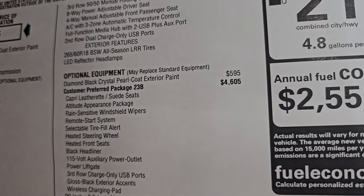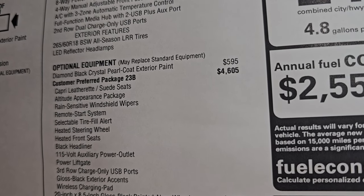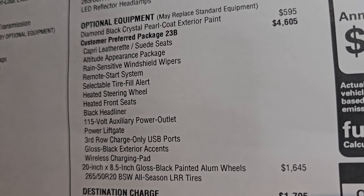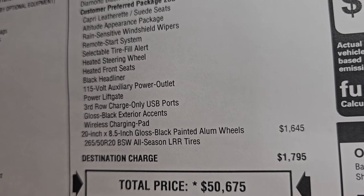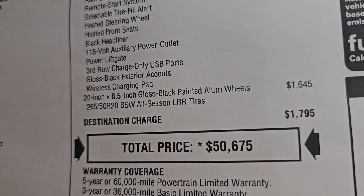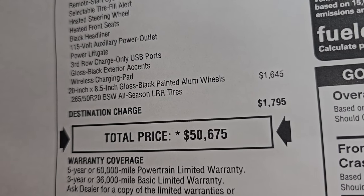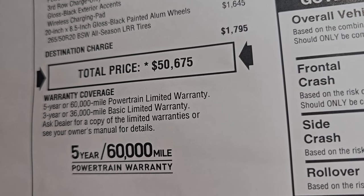Diamond black exterior is $595. Customer preferred package 23B, which is the Altitude Package, is $4,605. It gives you the leatherette seats, Altitude appearance package, rain-sensitive windshield wipers, remote start, selectable tire fill alert, heated seats and steering wheel, black headliner, 115-volt power outlet, power liftgate, third row charge-only USB ports, gloss black exterior accents, and the wireless charge pad. The 20-inch wheels are a $1,645 option, and total MSRP on this one is $50,675.